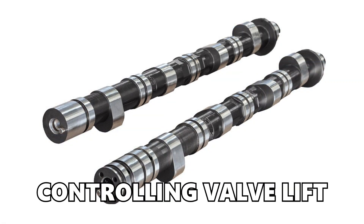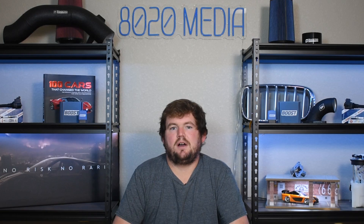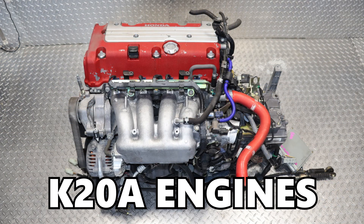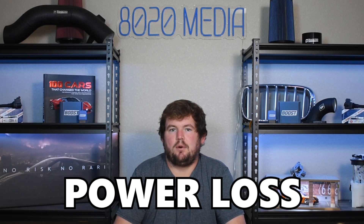Moving on to the second most common problem, we have exhaust cam lobe galling. Cam lobes are responsible for controlling valve lift, and exhaust cam lobe galling on the K20 is a well-known and well-documented issue caused by excess friction on the cam lobes. This is one of the more severe and costly problems on the K20, at least in terms of the more common issues. It can happen on any of the K20 engines, however it does appear to be more common on the older original K20A variants. Symptoms to be on the lookout for include a clicking or ticking sound coming from the valve cover area and potentially power loss, which tends to happen when valve lift is actually affected by the cam lobe galling.